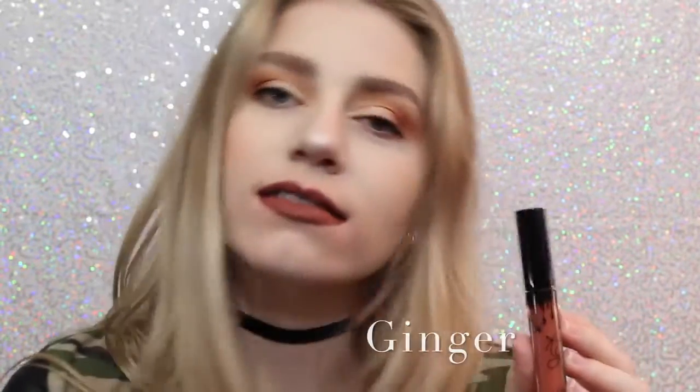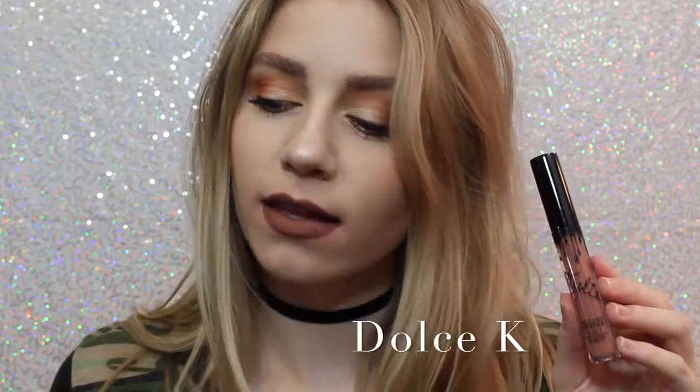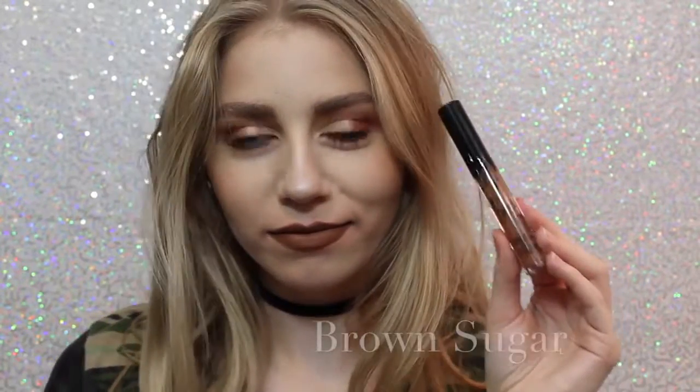Next is 22, which on me, if you can tell, kind of shows very red, so I wasn't expecting that when I purchased this. I thought it was going to be very orange, but it actually is very red. Next is Dolce K, my absolute favorite, as you can see. It's a beautiful brown, neutral color that I feel like would go with everything.